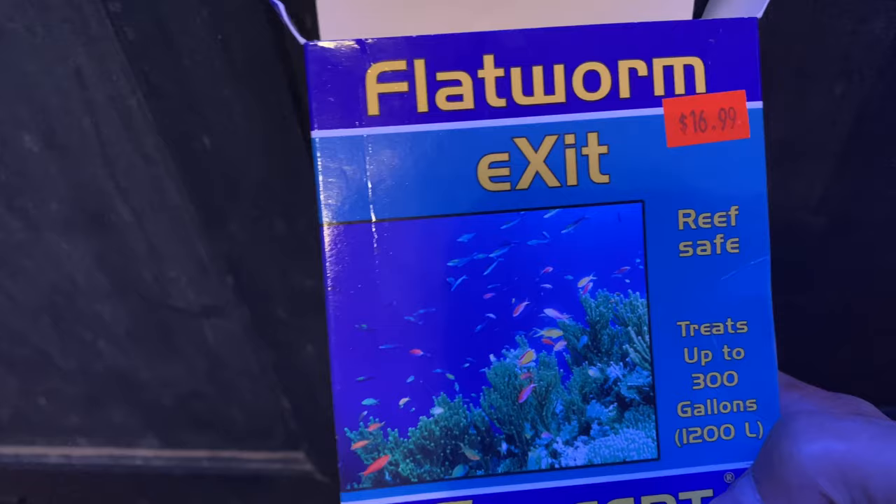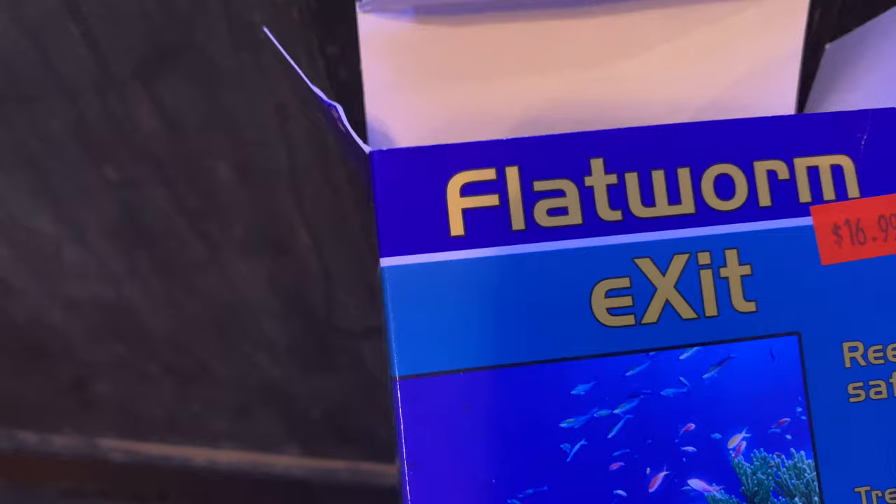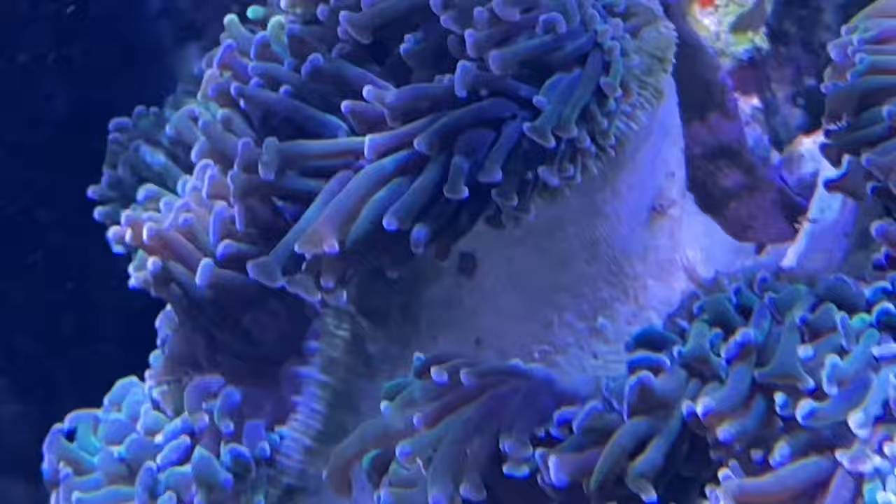Here's my Flatworm Exit by Salifert. I'm going to go ahead and dose this now and we'll see how the tank reacts. We got the medicine in the tank and you can see on the flesh of that hammer coral that little brown spot waving around — that's a flatworm reacting to the medication.